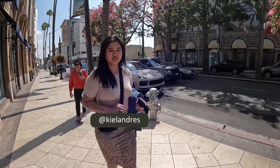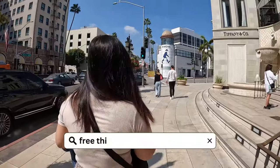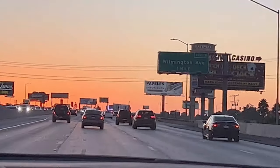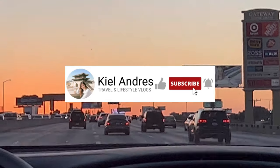Hey guys, Kiel Andres here and welcome to my channel. In this video, I would like to share with you the free things that you can do in LA. But before we dive in with the video, make sure to subscribe to my channel for more travel content.